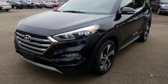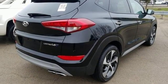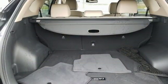Dual zone climate control, automatic transmission, hands-free liftgate, gas pressurized shocks, and a turbo inline four-cylinder engine.